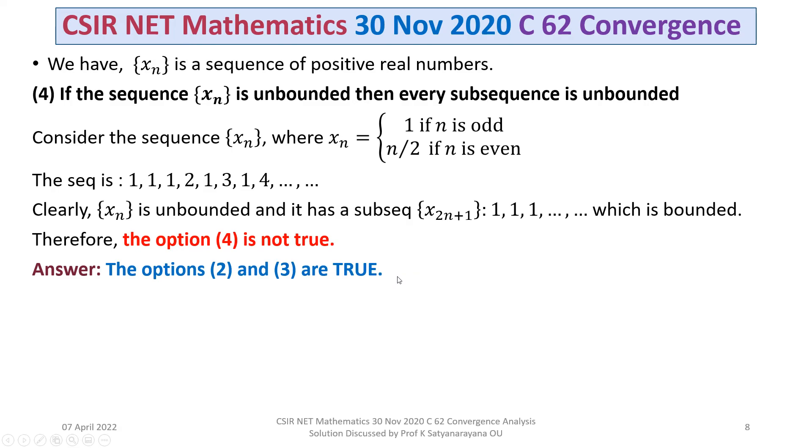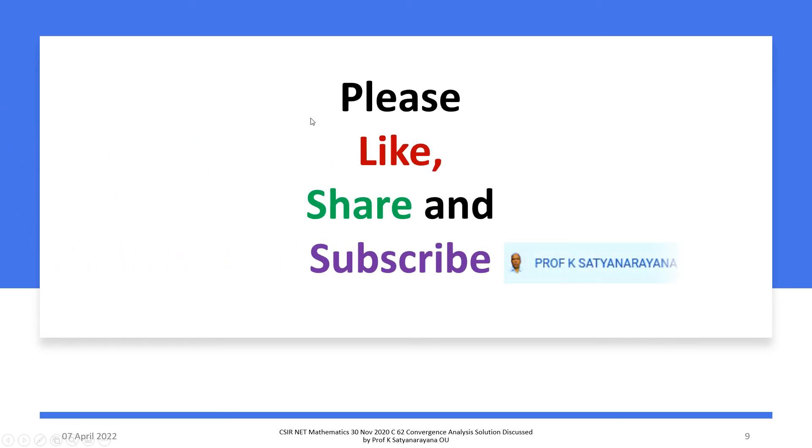That is the discussion of the solution of the problem appearing in the National Eligibility Test on sequences and their convergence. I hope you have understood the solution. Go on working out more problems from the section on sequences and convergences. I wish you all the best. Thank you.